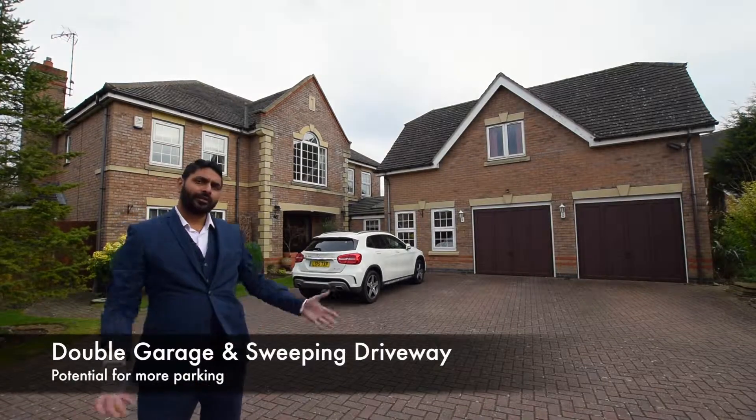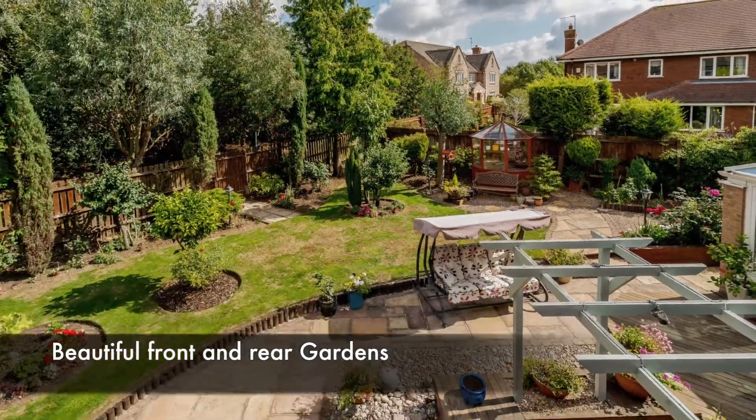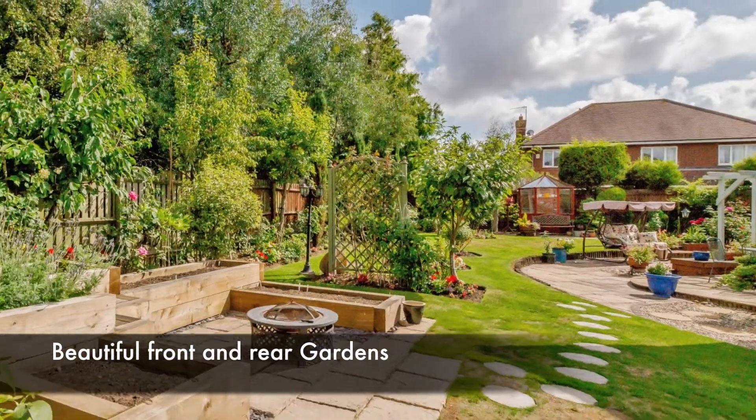There is a double garage and the sweeping driveway can accommodate several cars. There is also extensive ground to both the front and rear of the property.